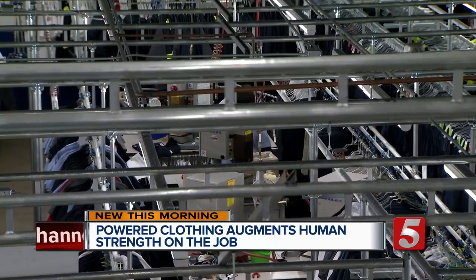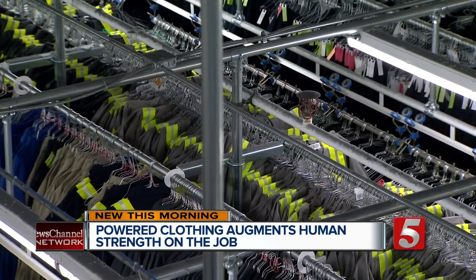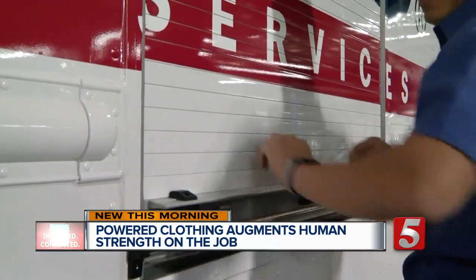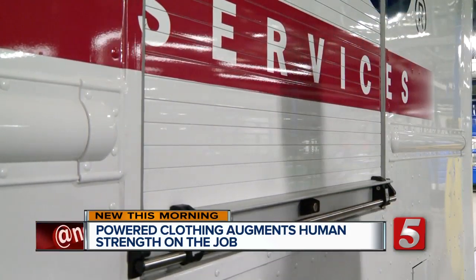The Centos facility north of Nashville is the company's largest. It staffs manufacturing, industrial laundry, and delivery workers who serve 7,000 outside customers. It's a great partnership to be able to try powered clothing with Centos within their own roles and really determine how to best enter the market together in occupational health, wellness, and safety.